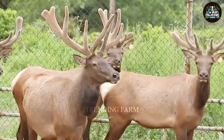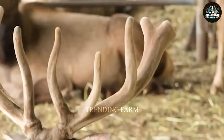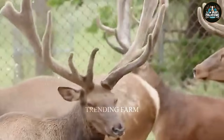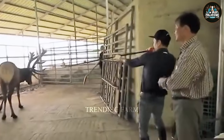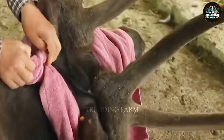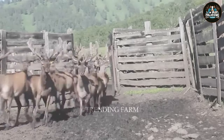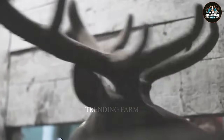Deer are harvested for antlers at 4 to 6 months old. Workers prepare tools like a sterilized sharp knife, pliers, rope, salt water, antiseptic, and cotton wool. They clean the tools with saline and disinfect them with alcohol, and the area is sanitized to prevent bacterial contamination.